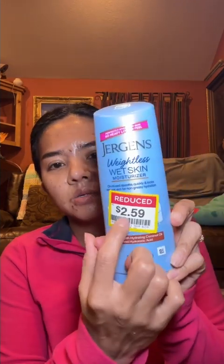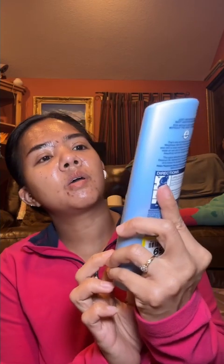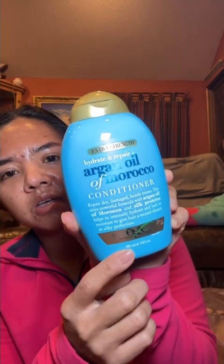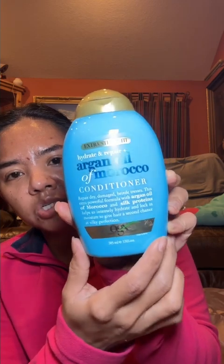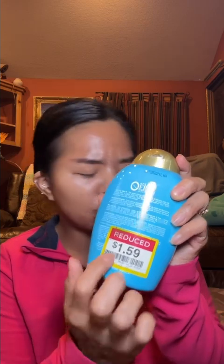I always use heat protectant on my hair because I blow dry my hair — I never leave my hair wet. This is like $2.39 for leave-in. Some of what I got is from last year as well. There's also Jergens weightless wet skin moisturizer for $2.59. You can find a lot of stuff like this brand.